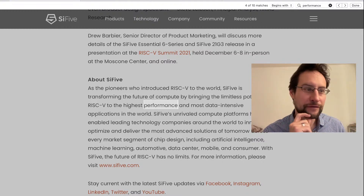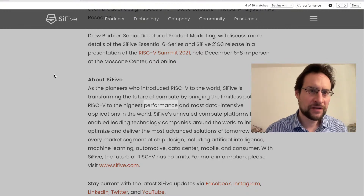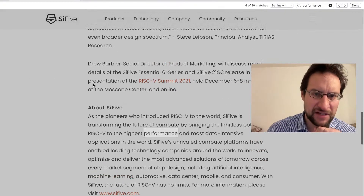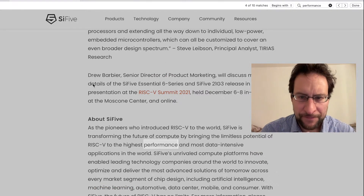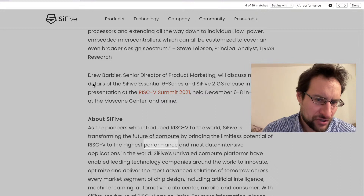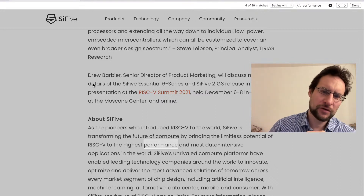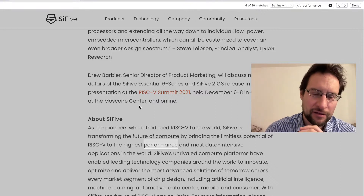Welcome everyone, while we are going live to more RISC-V news and announcements. SiFive, the other day at the RISC-V summit 2021, the latest and greatest high-performance embedded and desktop design.